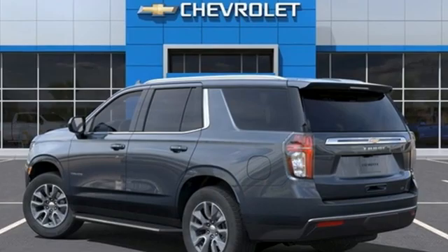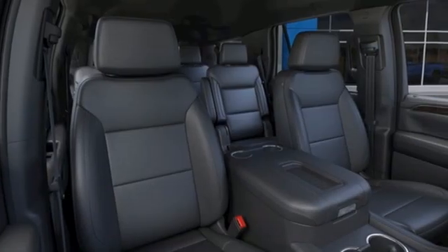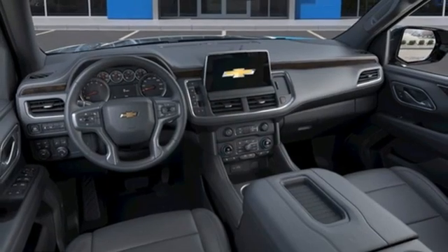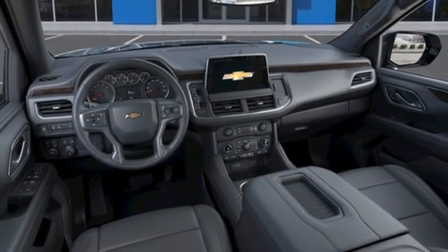Automatic transmission, front heated leather bucket seats, streaming audio, rear parking sensors, dual-zone climate control, and Wi-Fi hotspot.